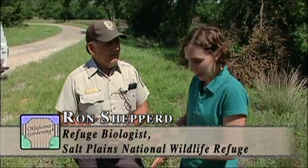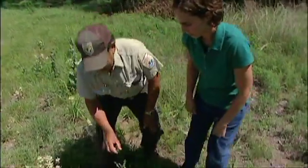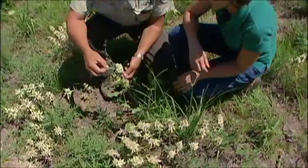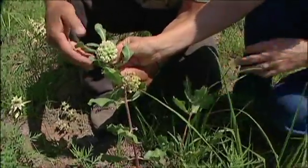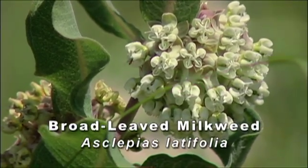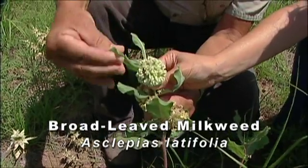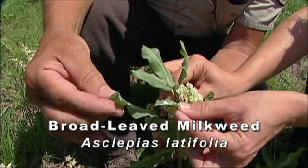There are a couple of plants here we can take a look at to begin with. First of all, we have a milkweed. The refuge has several species of milkweeds. This particular one is your broadleaf milkweed — you can see the milk coming out of the leaves here, which is where it gets its name.